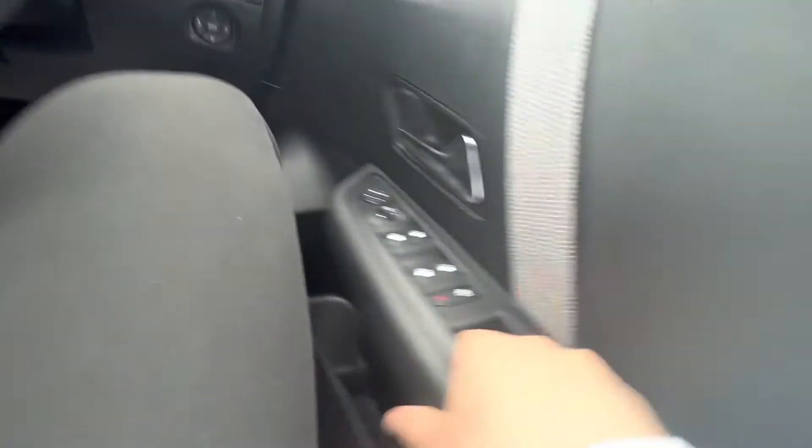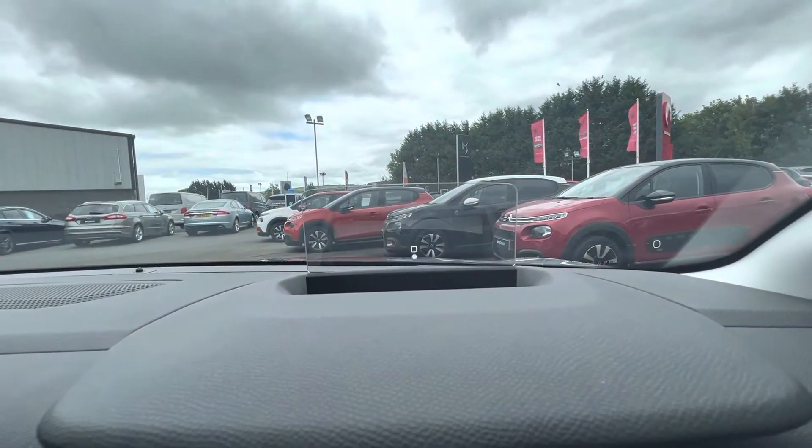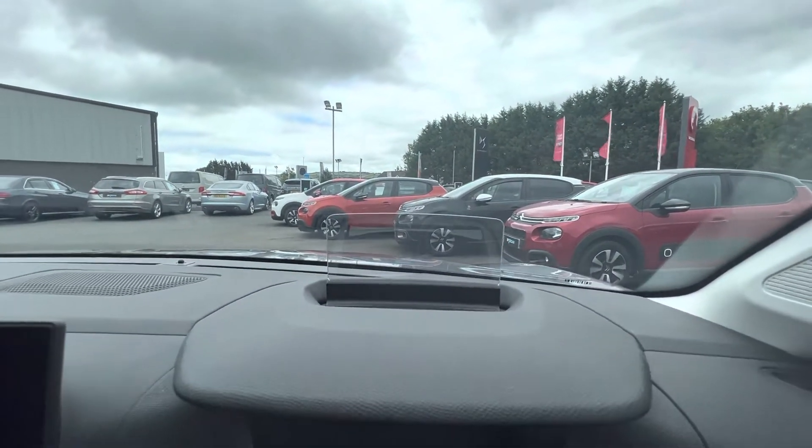Let's move on to the driver's side here now folks. There's your electric windows here on the side. You'll also have your head-up display, which displays your speed and your sat nav as well, which can all be operated here to the right of the steering wheel.